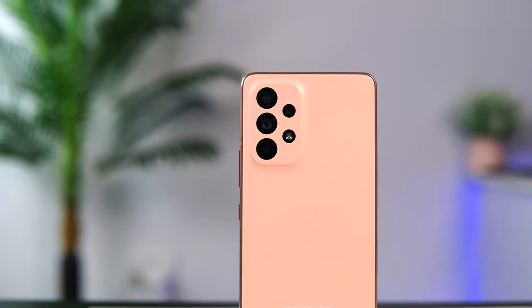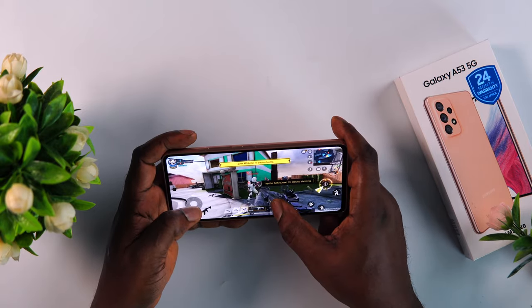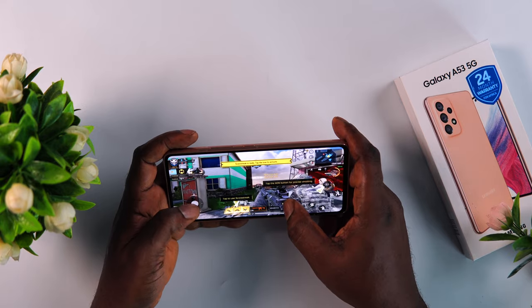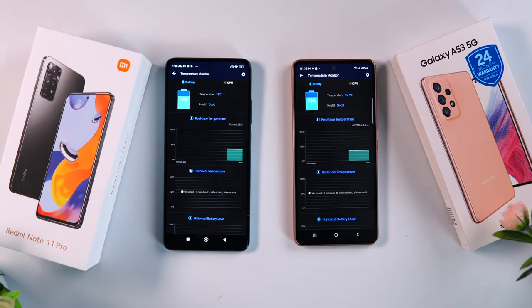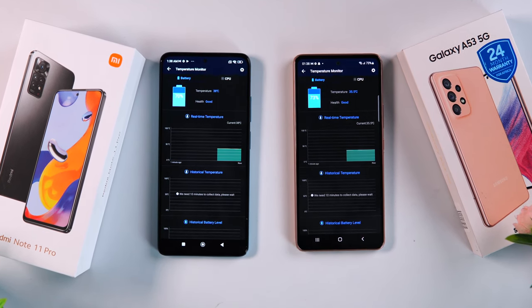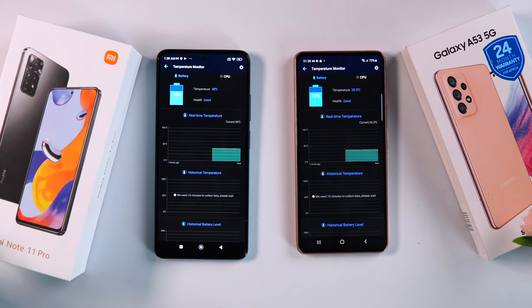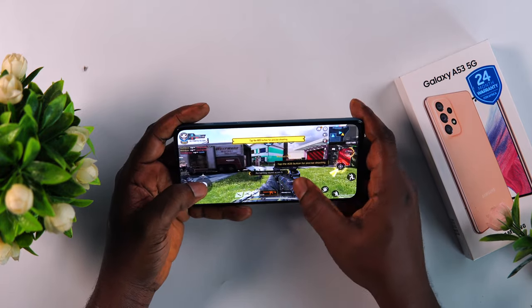Both smartphones come with a 5,000mAh battery and can comfortably last a full day on a single charge. The Redmi device runs slightly hotter and drains battery a bit faster, though the difference is negligible. However, the Redmi comes with a super fast 67-watt charger in the box that charges the device in just 43 minutes, while Samsung requires you to purchase an original Samsung charger separately for fast charging. Both smartphones have equally loud stereo speakers that sound great.